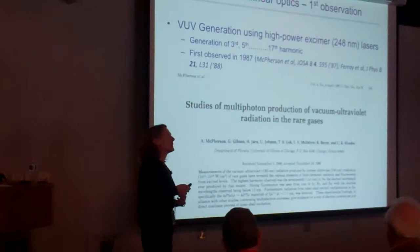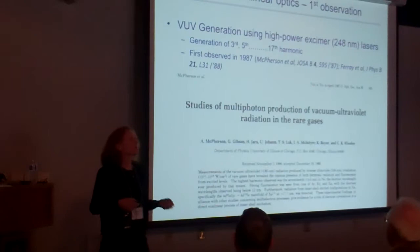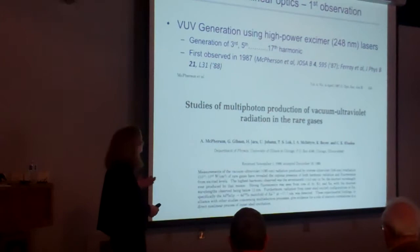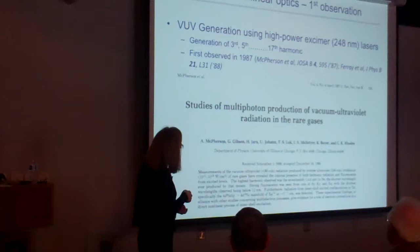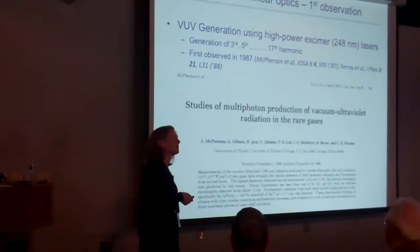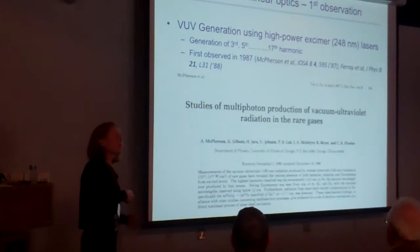This ability to add many laser photons together was discovered by Charlie Rhodes and his group, who were trying to understand how atoms and molecules responded to ultraviolet laser fields. They made a surprising discovery that they could see not only the third and fifth harmonic, which might be expected in a perturbative process, but also the 17th harmonic of the ultraviolet laser — and that definitely was not expected at all.